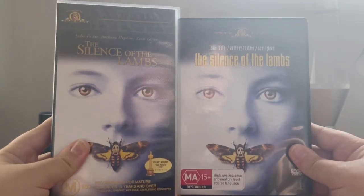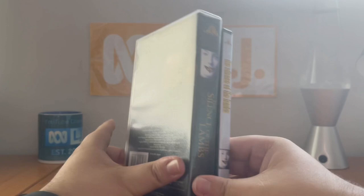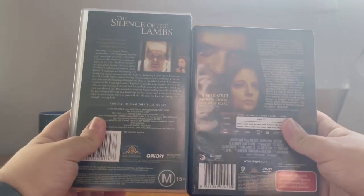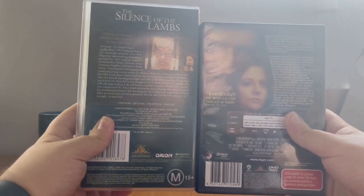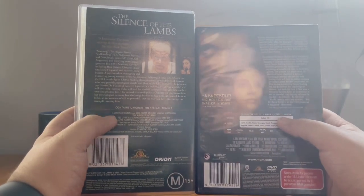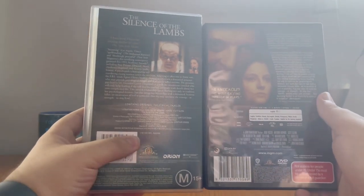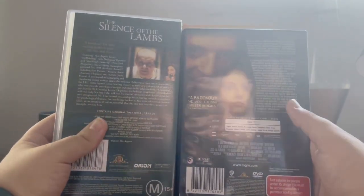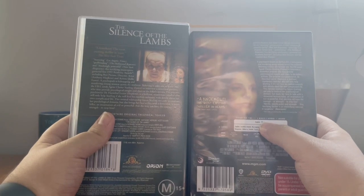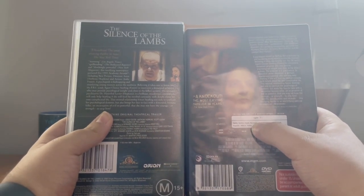Let's compare. The VHS and DVD look completely different — the descriptions are also completely different. And the runtime is 118 minutes on the VHS while it's 115 on the DVD. I don't know why the digits were spaced out, but who cares?